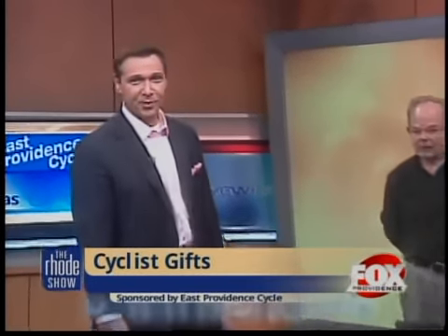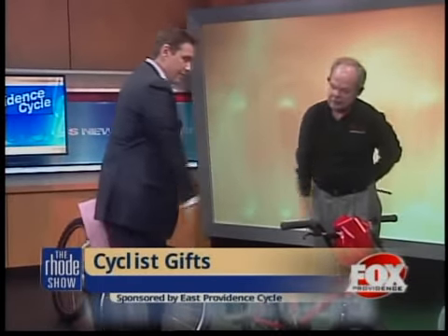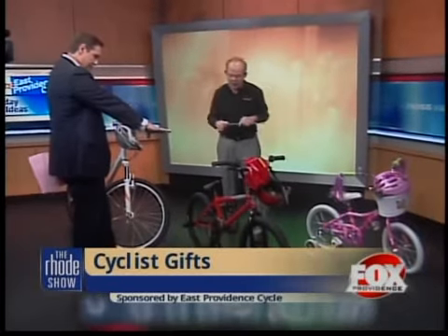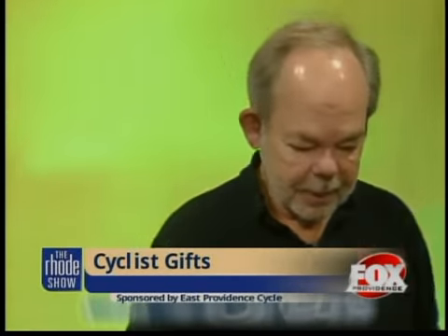Joining me this morning is Rob Foulkes, owner of East Providence Cycle, with some great ideas. We have three nice bikes here and a good selection. The red one stands out right away. This would be for an 8- to 12-year-old. This is called the BMX bike — the classic red bike under the tree.